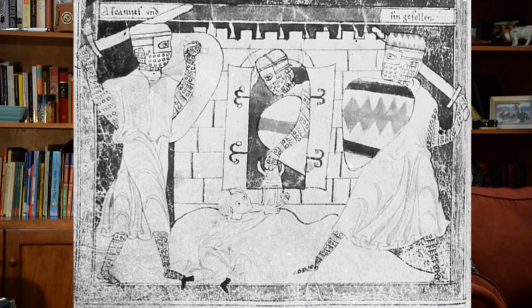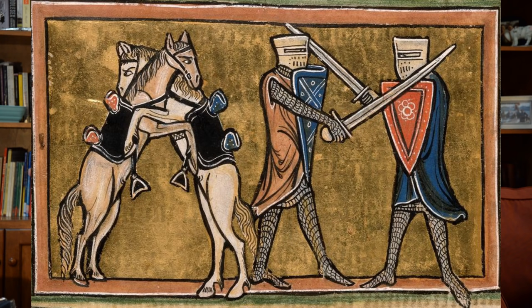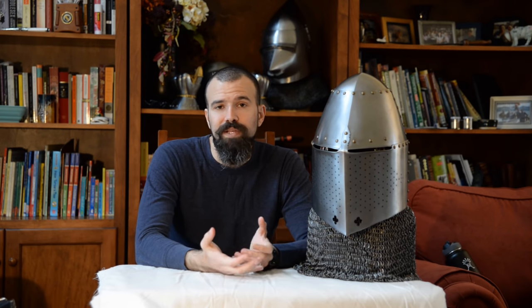Moving into the early parts of the 13th century, that faceplate starts to get more refined — it starts to cover more and more of the face, and we also start to see the back of the helmet extending downward to cover more of the back of the head. By the middle parts of the 13th century we now see what would basically be the earliest form of a great helm.